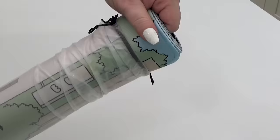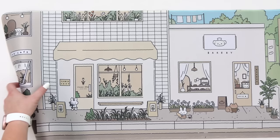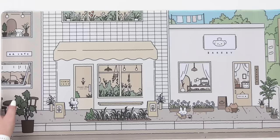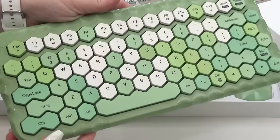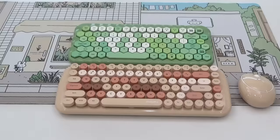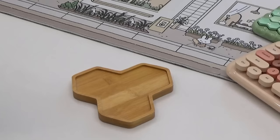Mackenzie loves a cottagecore sort of vibe — she loves earth tones and lots of plants. So for her, I picked up this adorable new desk mat. Mackenzie loves beige, brown, and pastels, so I know she's going to love this one. Look how cute — there's a little bakery, a flower shop, and a cafe. Next, I have two options for her keyboard: choice number one has really cool hexagon-shaped keys, and choice number two is definitely a milk tea color. Let me know in the comments which one you think matches better with the desk mat. Instead of a pencil cup, I found Mackenzie this really cool planter instead.